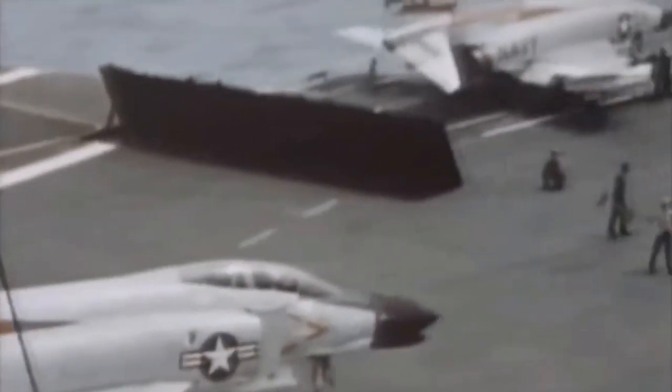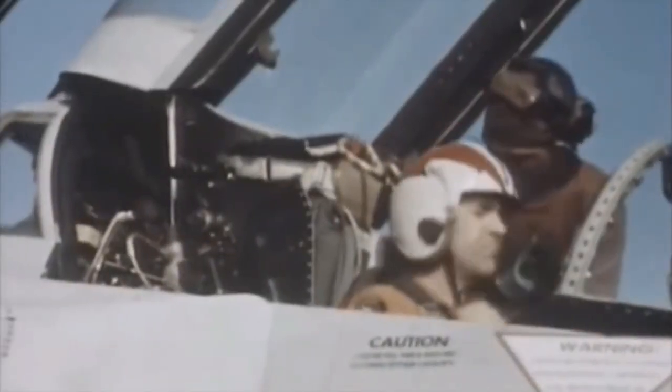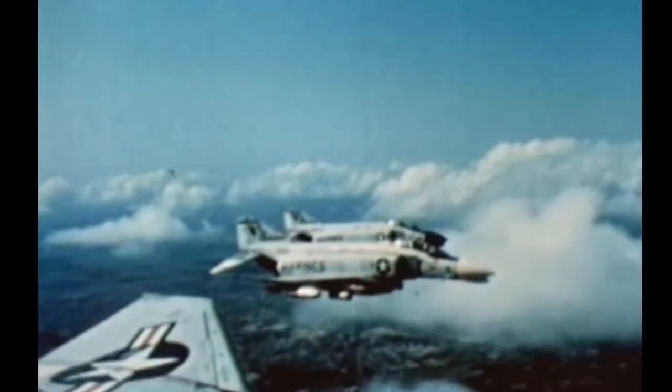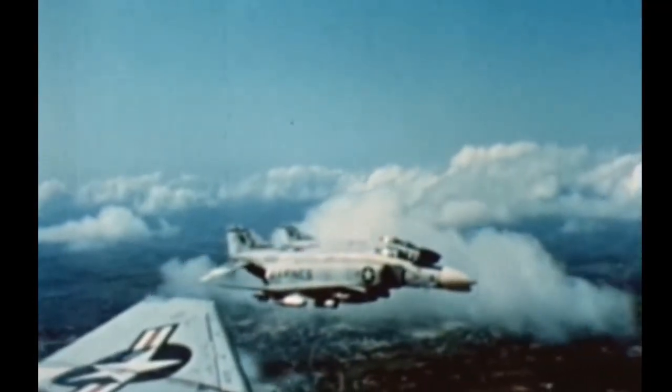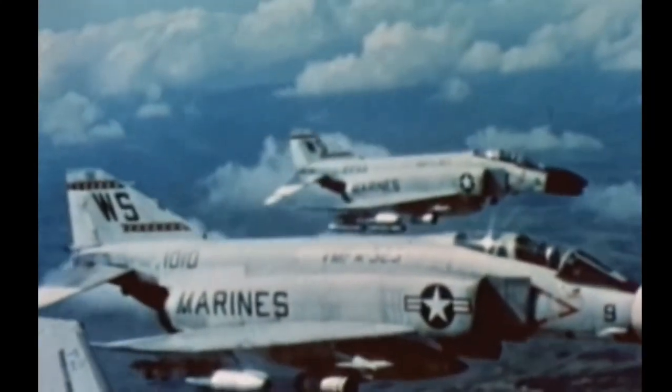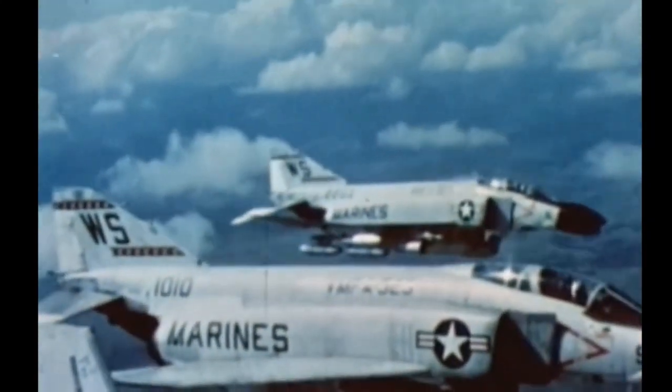The F-4, like other interceptors of its time, was initially designed without an internal cannon. Later models incorporated an M61 Vulcan rotary cannon. Beginning in 1959, it set 15 world records for in-flight performance, including an absolute speed record and an absolute altitude record.